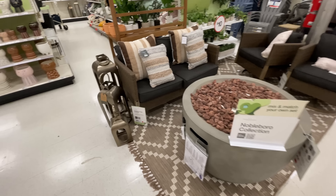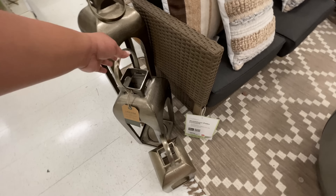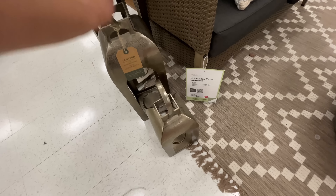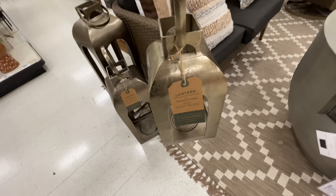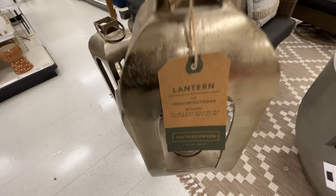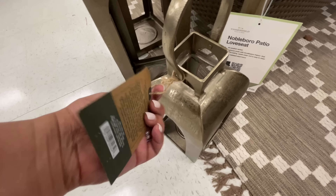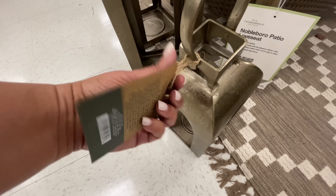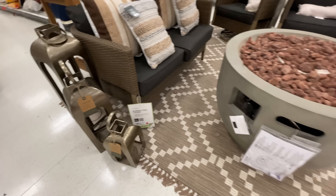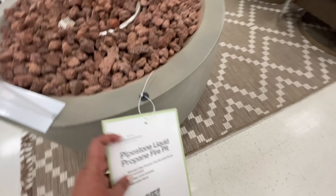Now we're in the back of the store where all things gardening is happening. The lanterns — I am obsessed with lanterns, I love a lantern. Basket lanterns? Yes, please and thank you — I want them all. These did not have the price, but in a little bit we're going to see the wall of lanterns and we'll see the prices over there. But I wanted to show you what's happening over here.